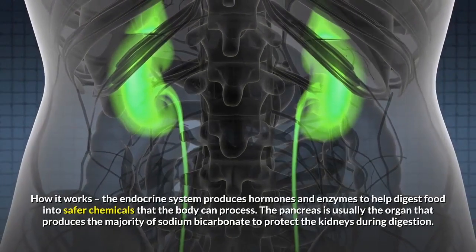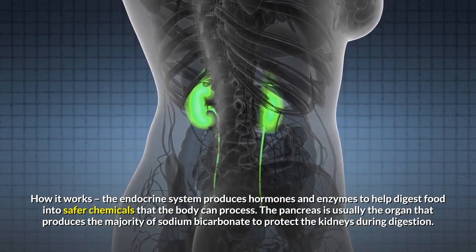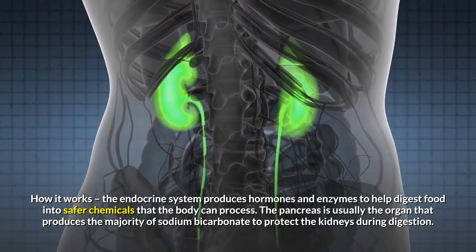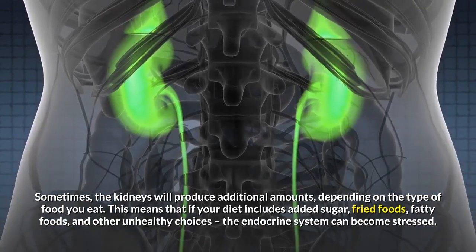How it works: the endocrine system produces hormones and enzymes to help digest food into safer chemicals that the body can process. The pancreas is usually the organ that produces the majority of sodium bicarbonate to protect the kidneys during digestion. Sometimes the kidneys will produce additional amounts, depending on the type of food you eat.